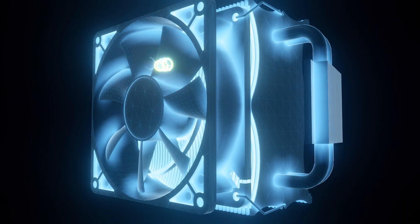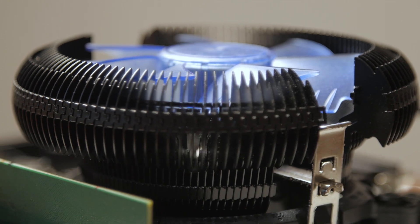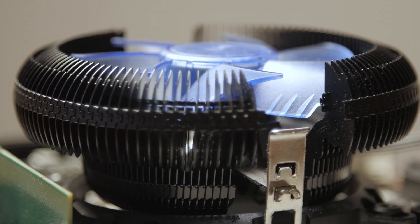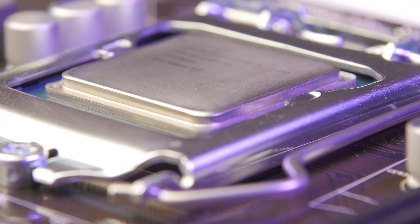Ever wondered why your computer gets so hot? Well, let's talk about a crucial part of technology: CPU coolers. These little devices play a big role in preventing computers from overheating, ensuring they run smoothly and last longer.